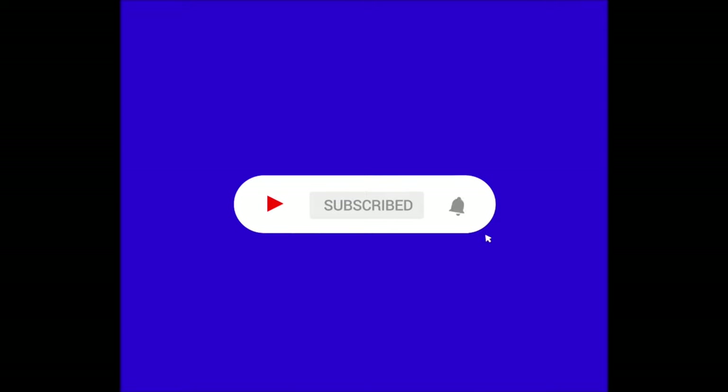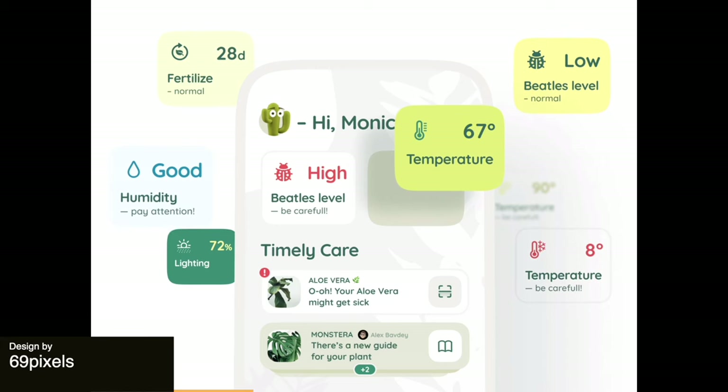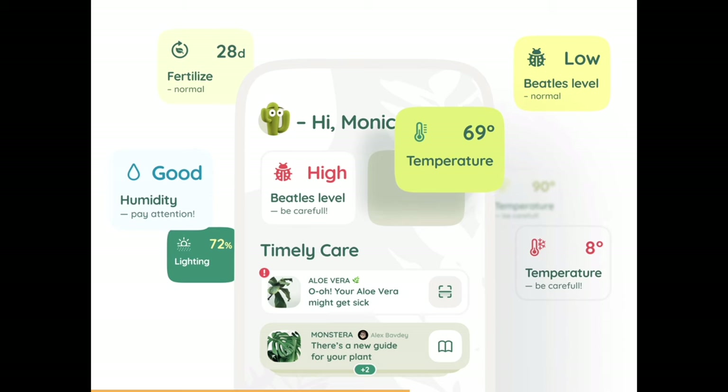Just a quick note guys — if you're enjoying the video so far, make sure to subscribe because we've got a lot of cool content coming out soon. Next up, the super cute plant app has these layered floating card animations with updates and reminders to keep the users' plants in good working order.